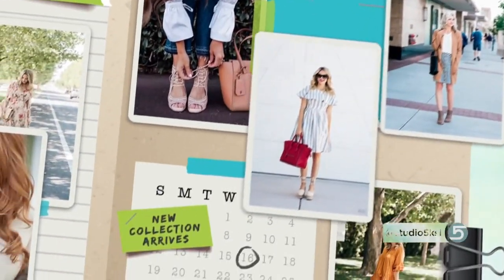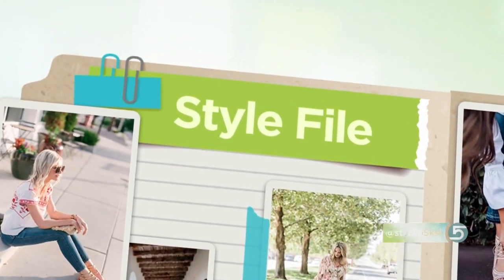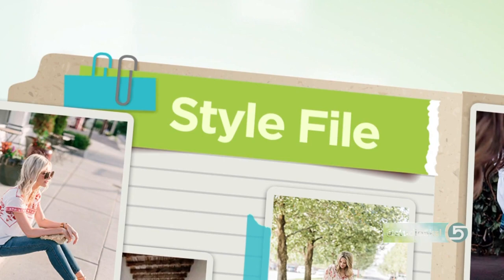If you had to name just one beauty buy that made a big impact in 2017, could you do it? In today's Style File, a surprising statement from Studio 5 contributor Megan Moore. She says the latest and greatest beauty game changer isn't a miracle cream, it's not a new makeup line, it's something much, much smaller. She's turning our attention to a beauty tool a lot of women haven't heard of.